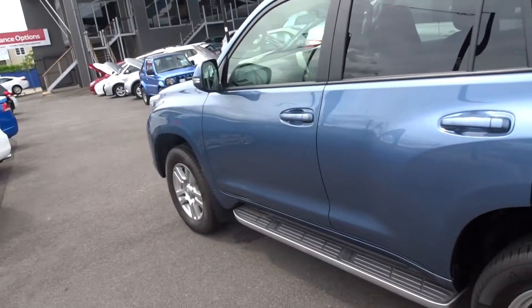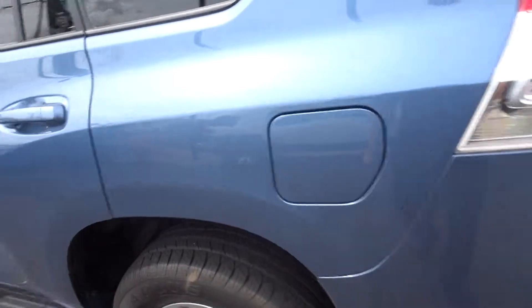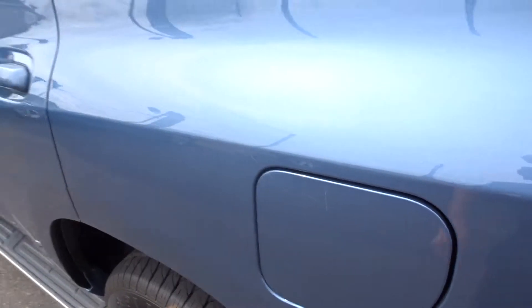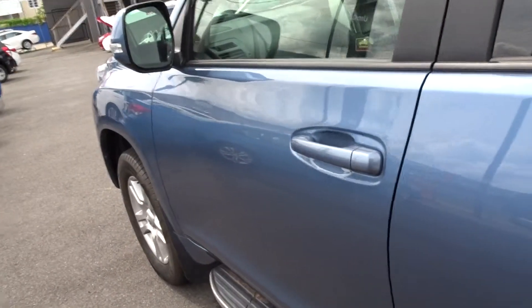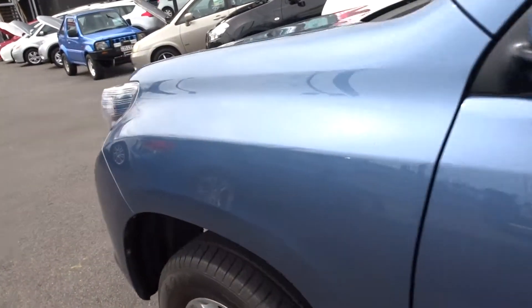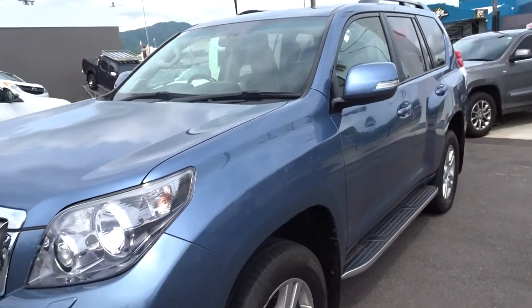Coming around this side of the car — very clean as well. We would give this side a small little buff. There are one or two little things I've just noticed that should buff out, and there is a little tiny scratch there that probably won't, but we'll have a go with it. Sweeping down again, we'll give the car a good buff, but there's very little if any paintwork on there that you would fault. Very clean.